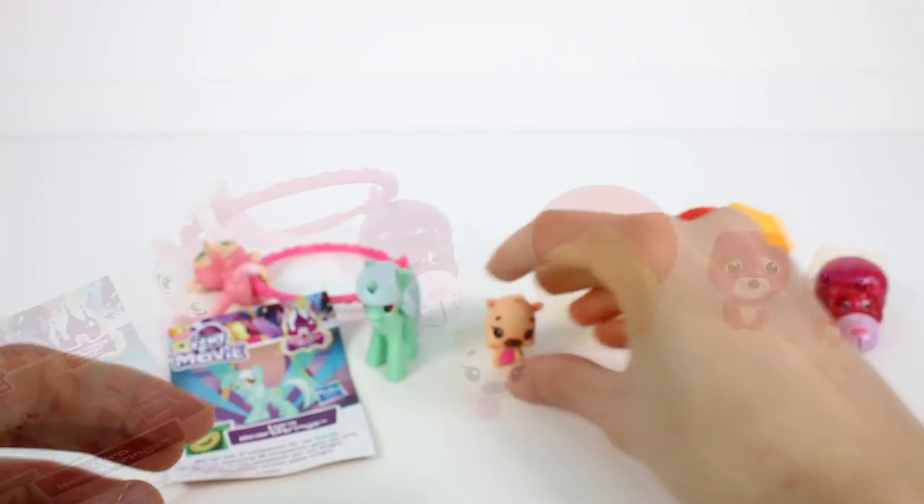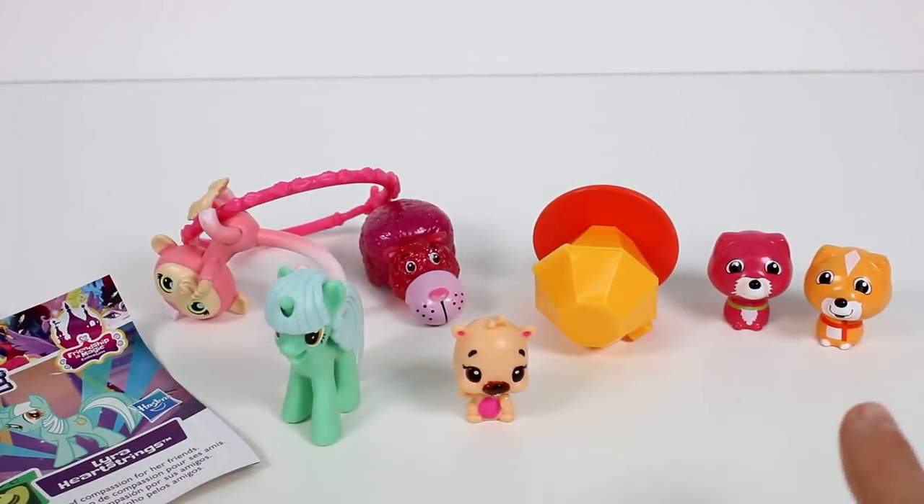Of the ones we opened up today, let me know your favorite in the comments down below. Thank you all so much for watching. Be sure to subscribe to join the chicken coop and I will see you next time, bye!